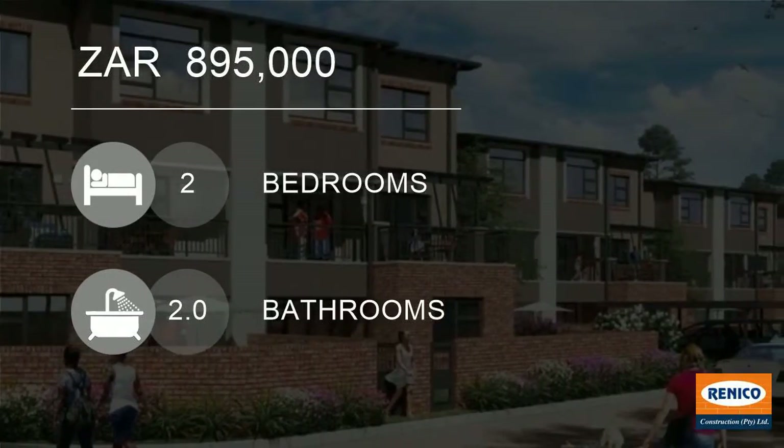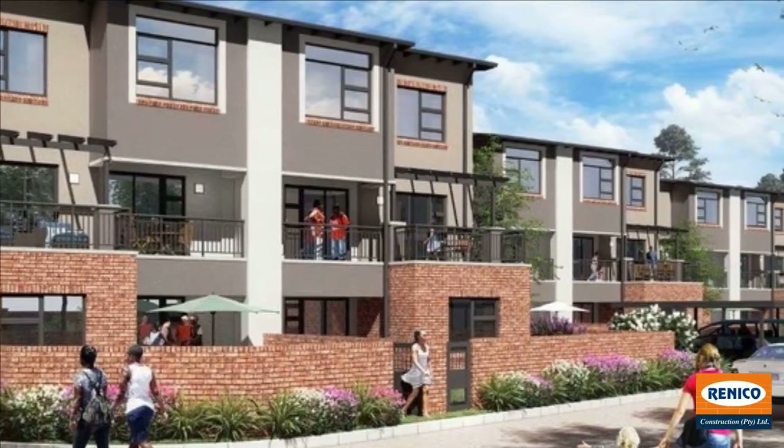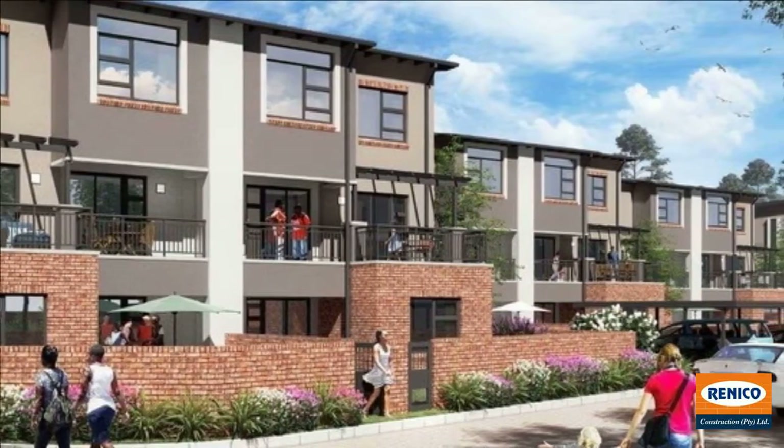Welcome to this two-bedroom apartment for sale in Wilgeheuwel, Rue de Poot, Gauteng, South Africa for 895,000 rand.